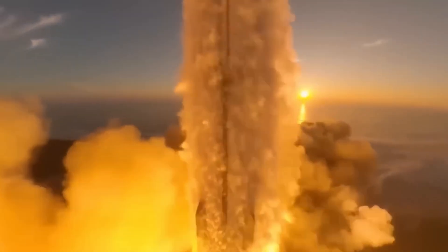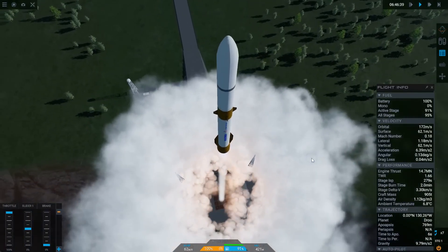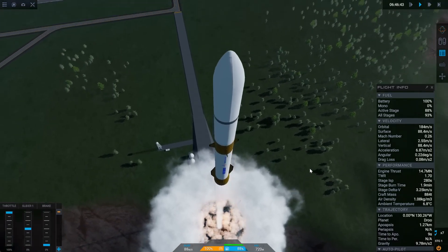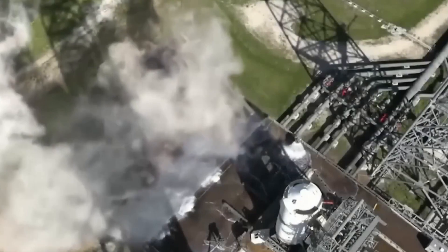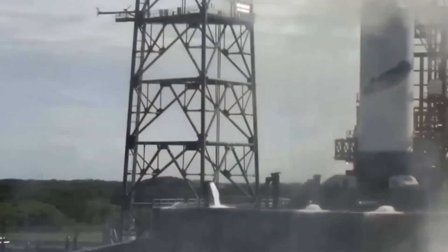Of the seven engines, four of them do not gimbal. Only three in a single line have gimbal capability to provide control during ascent and landing. Packed into the aft section are six landing legs used for recovery, and the forward section includes cold gas thrusters for attitude adjustments in flight.